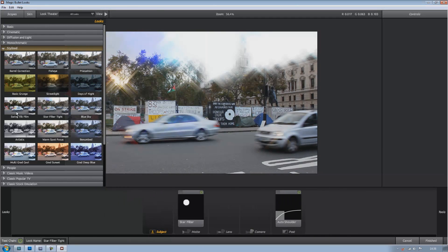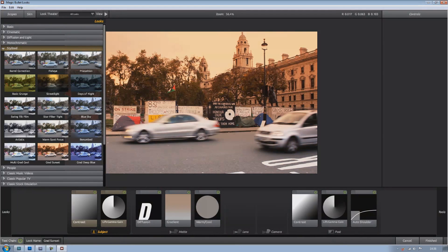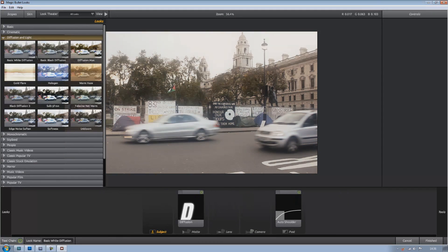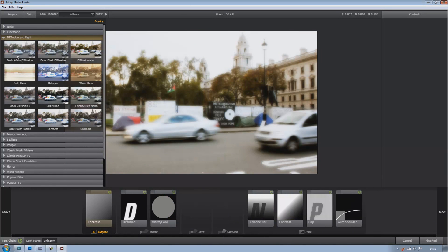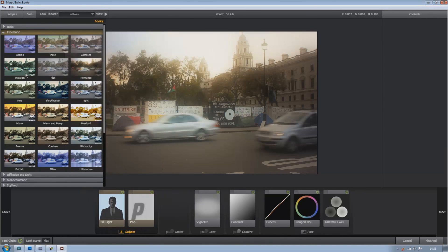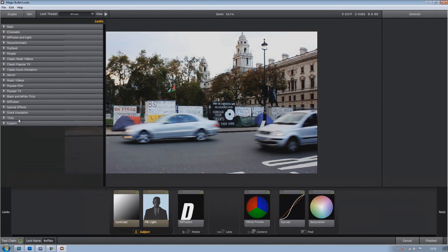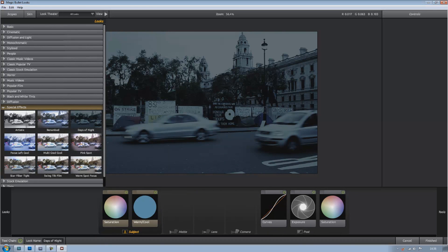If you're a filmmaker or even a designer, you can use this on After Effects to edit photos too. There's just so much to choose from — it's right for every single mood, every single scene, every single photo you could choose. You've got your cinematic settings covering every different kind of film genre. You've got your special effects, artistic, and things like Numbed Days of Night so you can make your images look like they're taken in the dark or at night.